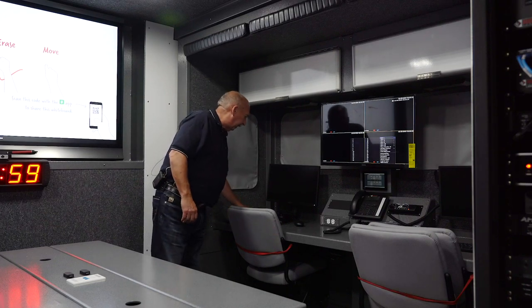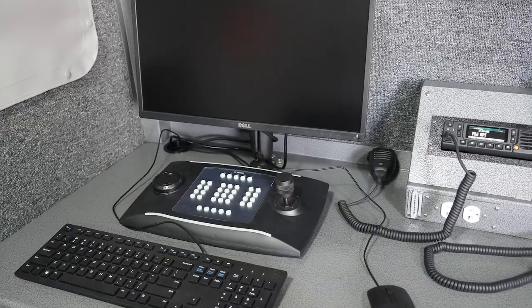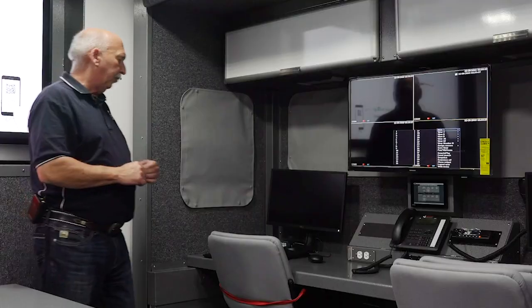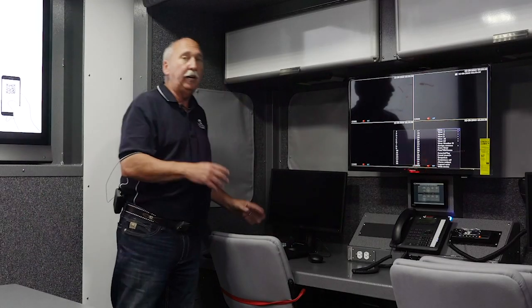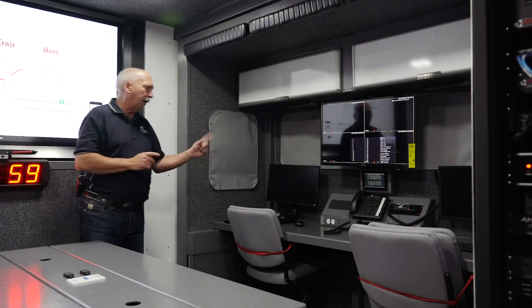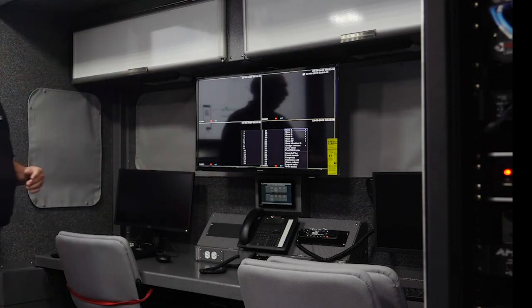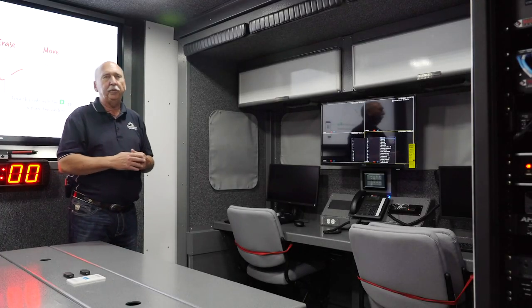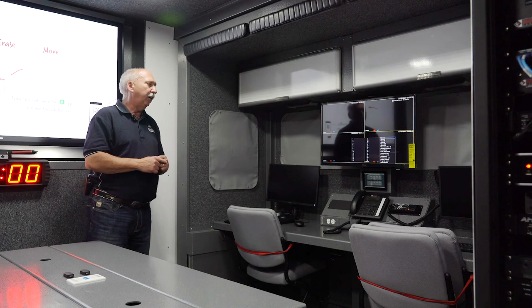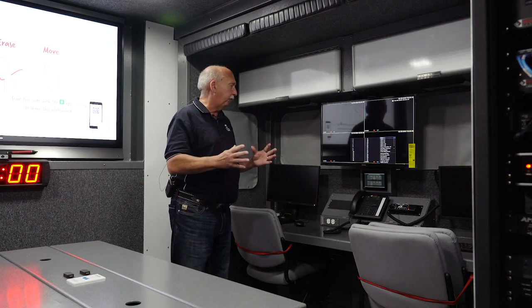On this side we have the USB-connected controller for the Bosch camera, allowing extra control features from elsewhere in the truck. A lot of the control features for the Bosch telescoping camera are on the AMX system. The phone system is run through the base camp system, which creates interoperability with other agencies at the scene and outside the region.